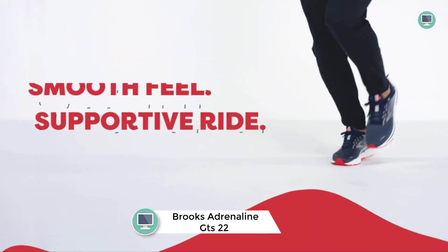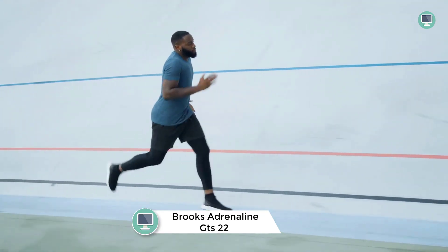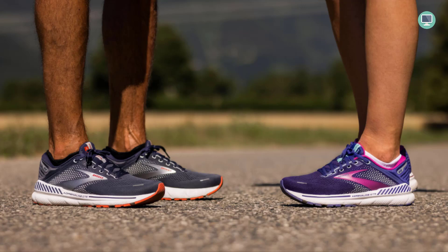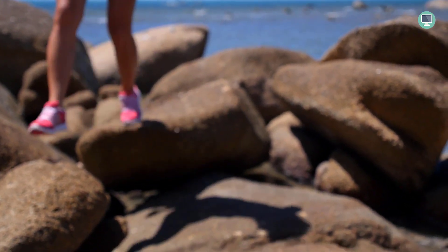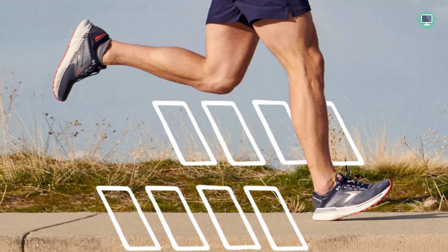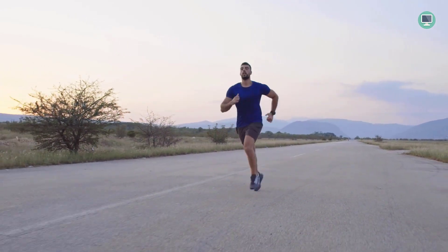Number 5: Brooks Adrenaline GTS 22 Sneakers for Men. The Brooks Adrenaline GTS 22 Sneakers for Men are designed to provide a perfect balance of support and softness, delivering a smooth ride and comforting fit. Made in the USA with updated features including 100% DNA LOFT cushioning, these shoes offer reliable support and cushioning ideal for everyday runs. Whether you're a seasoned runner or just starting out, the Brooks Adrenaline GTS 22 Sneakers are a great choice for anyone seeking a supportive and comfortable sneaker.